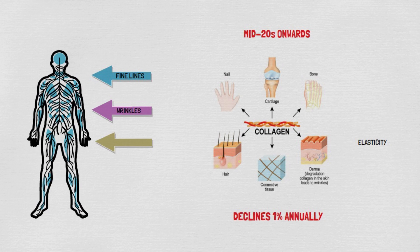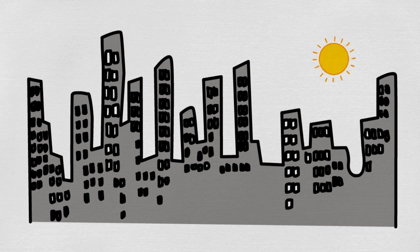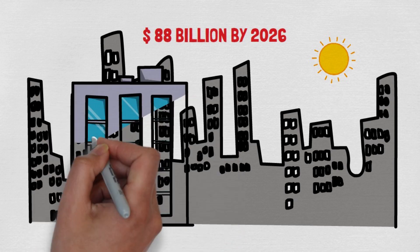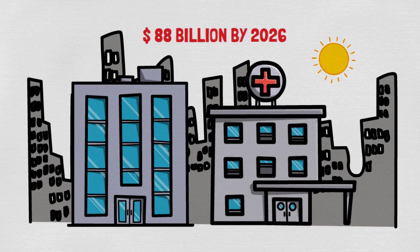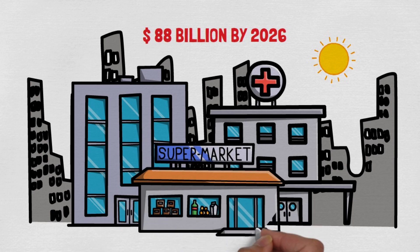External factors like sun exposure, pollution, and lifestyle choices also accelerate aging. The desire to maintain youthful, radiant skin has fueled a booming industry. The anti-aging market in the United States alone is expected to surpass $88 billion by 2026. People spend thousands on treatments like Botox, fillers, laser therapies, and various skincare products.